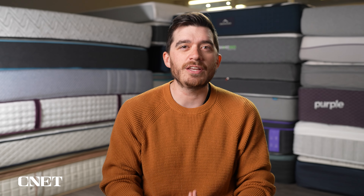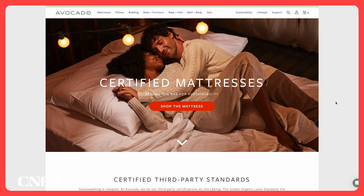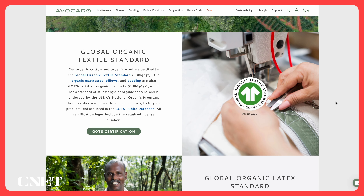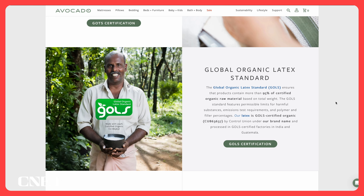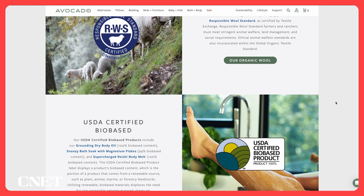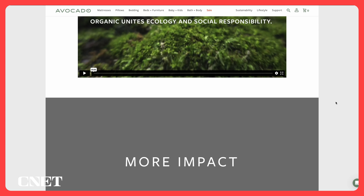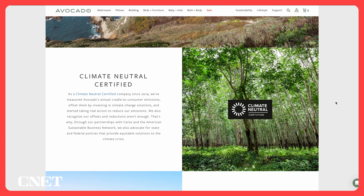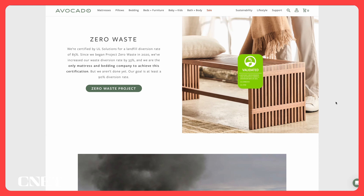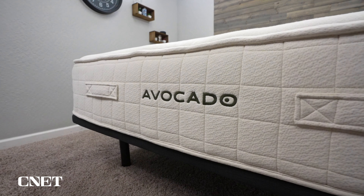The number one thing you need to know about this mattress is that it has a ton of organic certifications. Avocado as a brand pretty much has the most certifications we've ever seen on a mattress brand. All the materials in the mattress are certified organic — the organic latex, the wool, the cotton, all that stuff. The coils are made with recycled steel, and the mattress itself is certified carbon neutral, meaning any carbon used to create the mattress is offset. So if you're looking for an eco-friendly, natural, and organic mattress, this is the one for you.